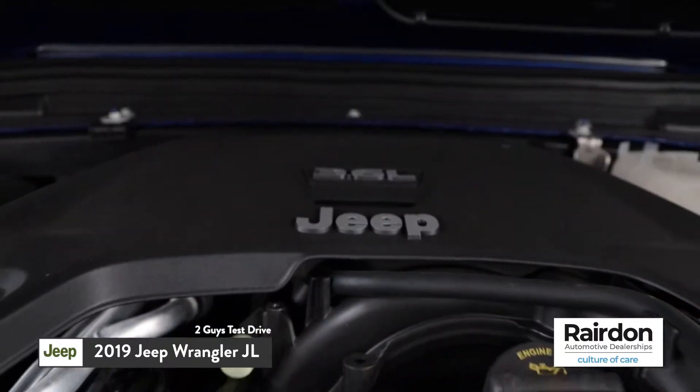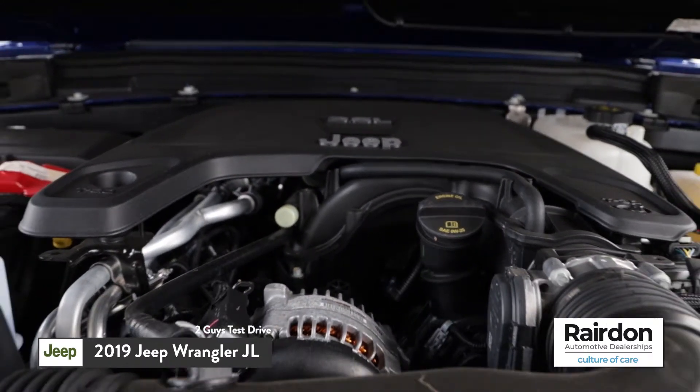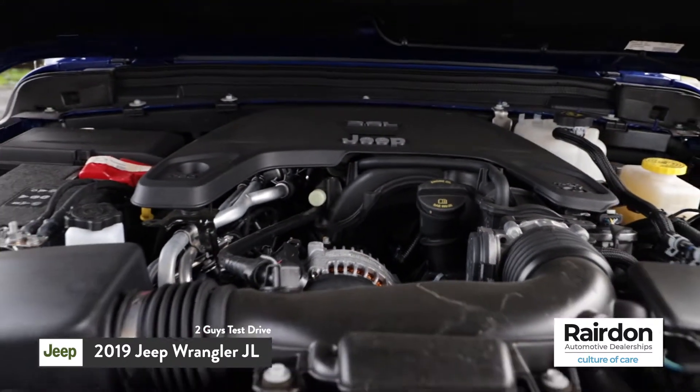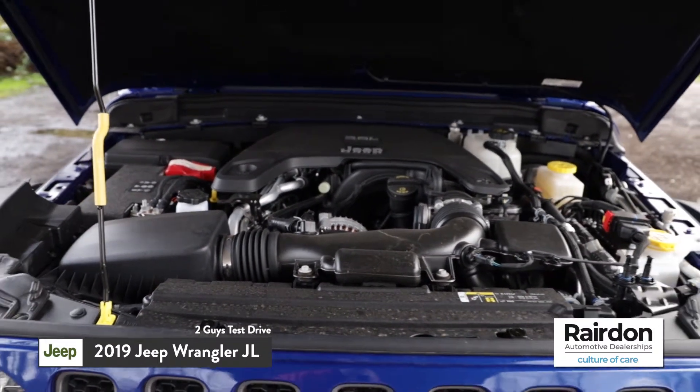You can wash it out, man. There are two engine options: they've got the new two-liter turbo, which increases your fuel efficiency and adds a little more torque, and we're driving right now the 3.6 Pentastar V6, which comes with 285 horsepower.